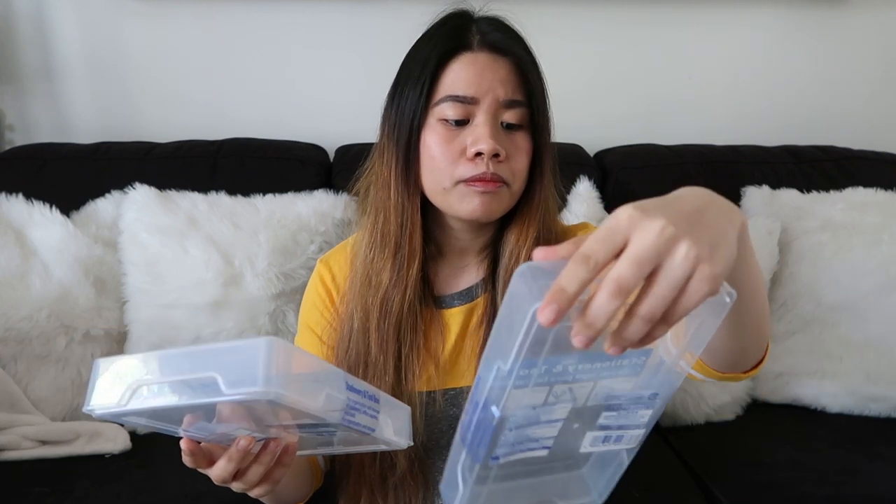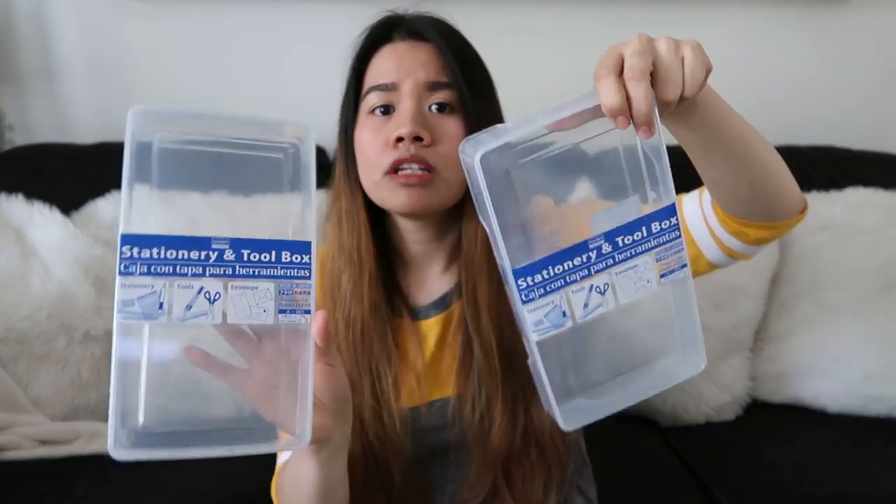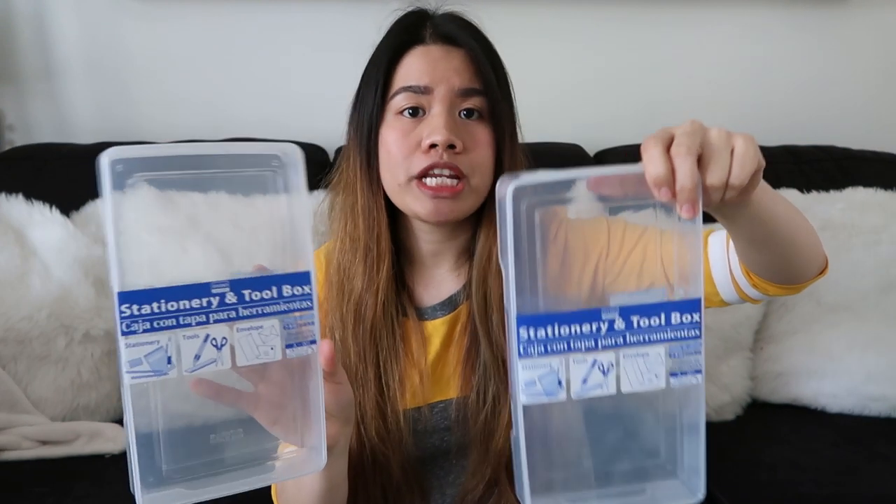Next item that I'm going to show you guys is itong stationery and toolbox. Bumili ako ng dalawa kasi marami akong stationery items sa guest room namin na kailangan kong i-organize — marami akong ball pen, highlighters, paper clips, gunting. Kaya maganda na may ganito para organize.